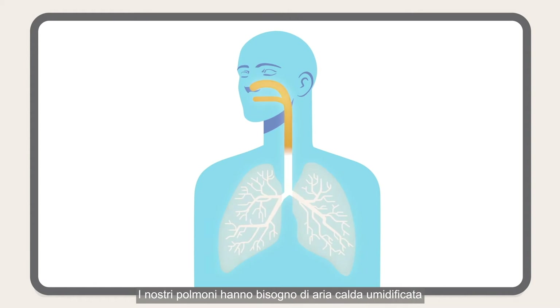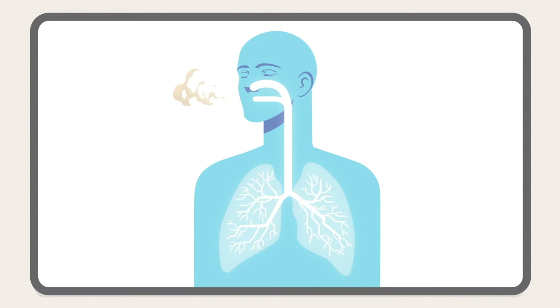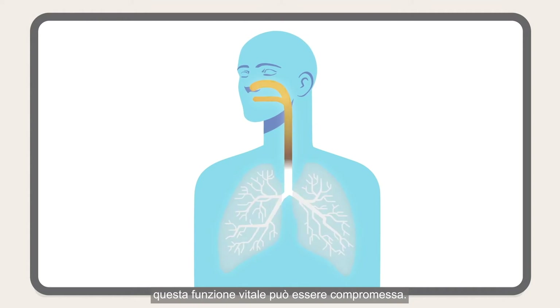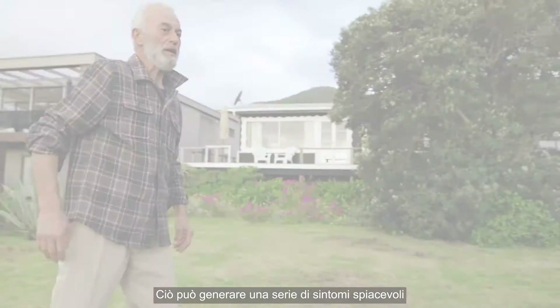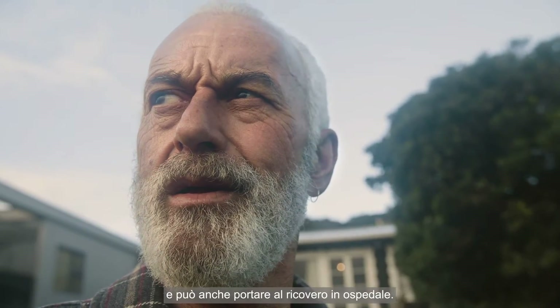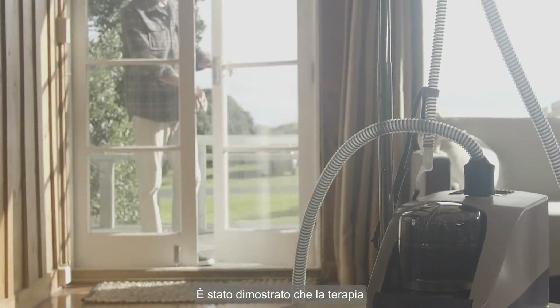Our lungs need warm, moist air and oxygen to work effectively and stay healthy. However, for patients with respiratory conditions such as COPD, this vital function can be compromised. This can lead to a range of uncomfortable symptoms in their daily lives, such as frequent coughs, breathlessness, and respiratory infections, and can even lead to hospitalization.